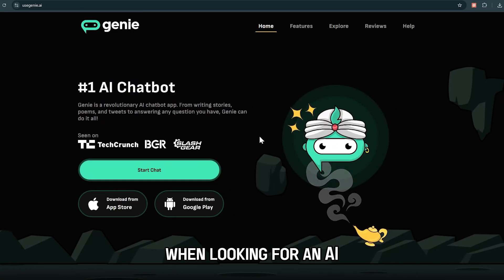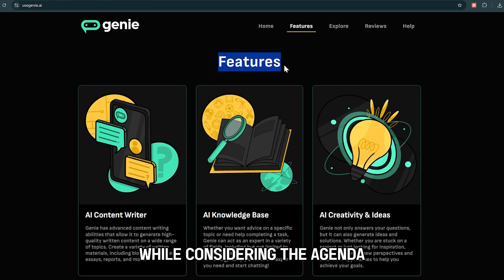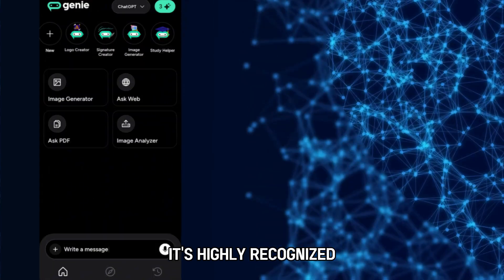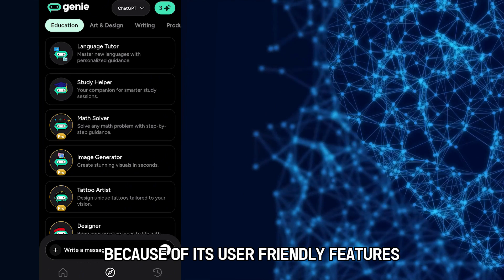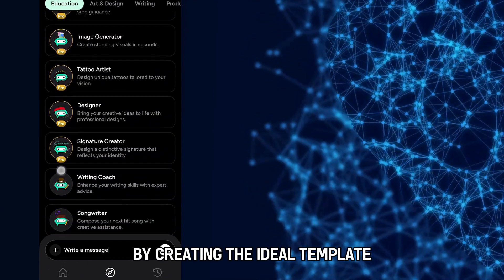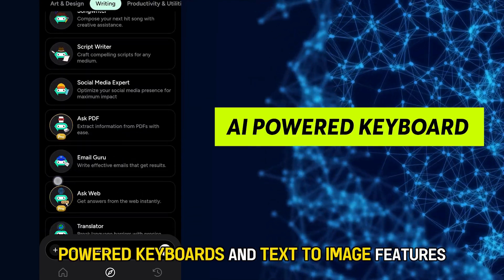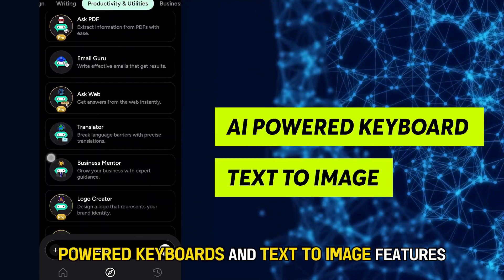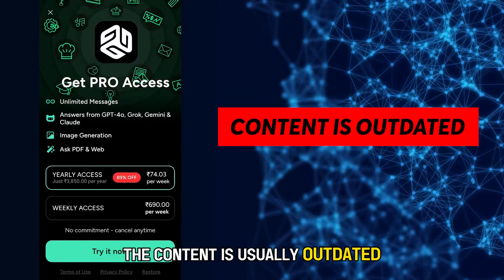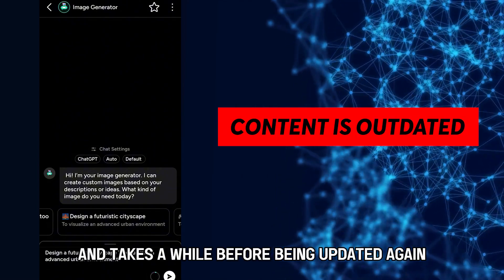When looking for an AI chatbot that gives appealing templates while considering the agenda, you should consider Genie. It's highly recognized because of its user-friendly features and ability to save time by creating the ideal template. Users enjoy AI-powered keyboards and text-to-image features, making it stand out. Unfortunately, the content is usually outdated and takes a while before being updated again.